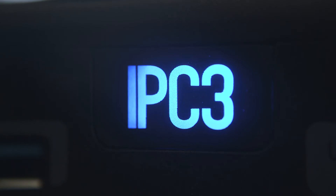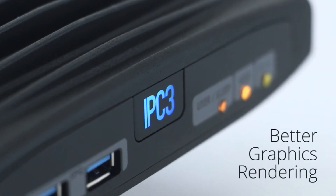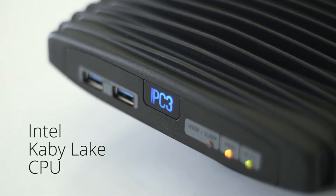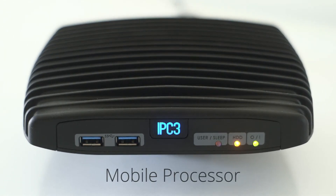The exciting thing about the IPC3 is the performance and the power efficiency. Also the new chipset, the 620 high-definition chipset, is what Intel has improved, so it gives you a true 4K resolution. The IPC3 has got the new CPU from Intel named Kaby Lake — it's a mobile CPU, which means the TDP is 15 watts.